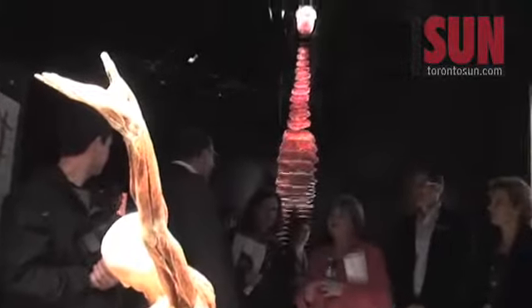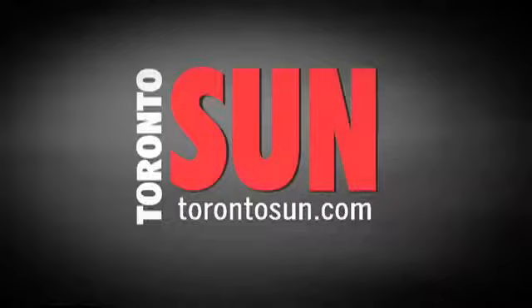The Body Worlds 3 exhibit starts tomorrow at the Ontario Science Center and runs for a limited engagement. For Sun Media, I'm Jenny Ewan.